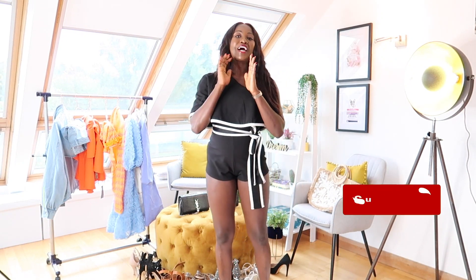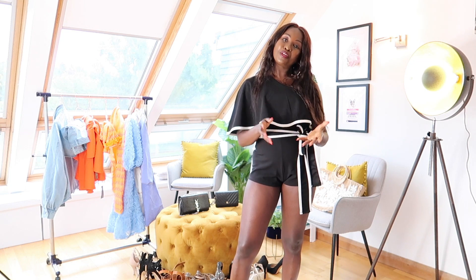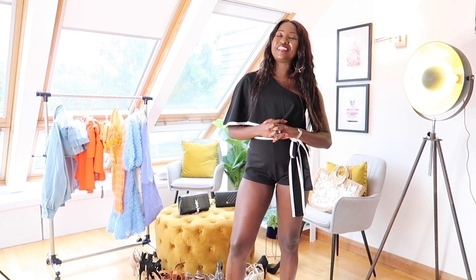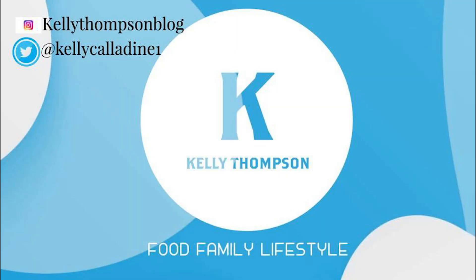That's it for today, guys. I hope you've enjoyed watching. Don't forget to like and subscribe and follow me on my other socials. Please check out my other videos. Thank you for watching. See you next time. Bye!